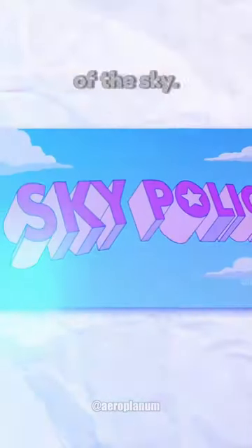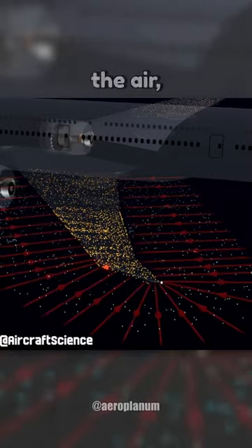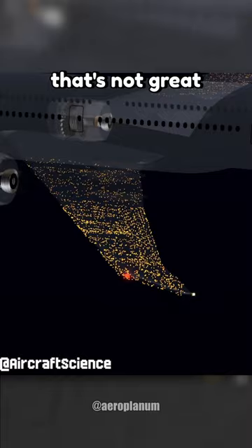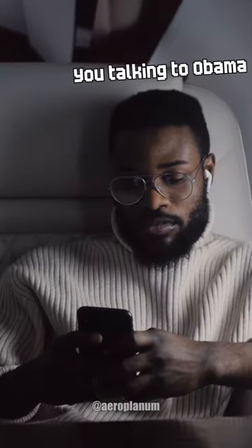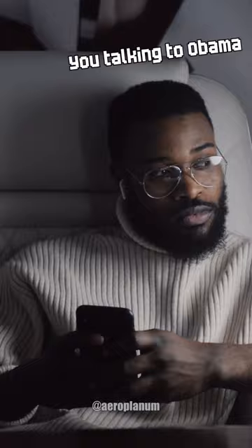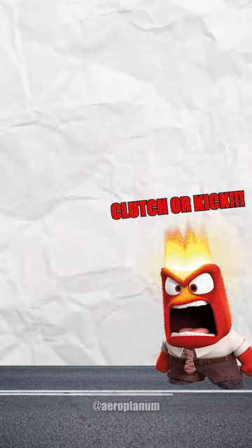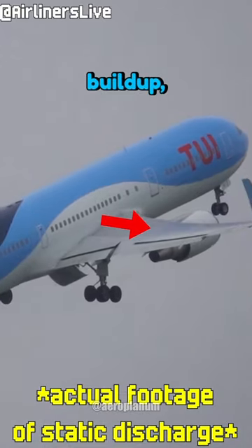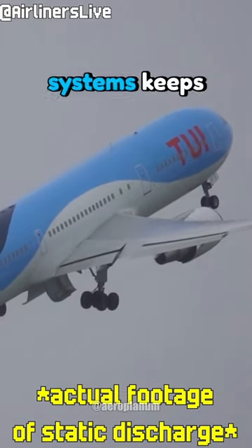They're like the static police of the sky. When planes zip through the air, they build up static electricity, and that's not great for their communication systems. Imagine you're talking to Obama on the phone mid-flight and you lose the signal — not cool. That's where these wicks come in clutch. They swoop in and zap away that electric buildup, making sure our in-flight systems keep working.